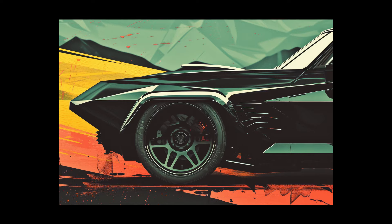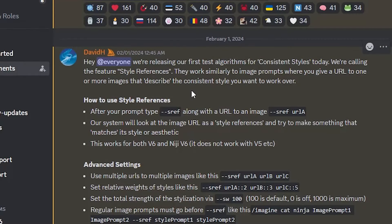Let's jump right into it and quickly read the MidJourney updates before I move on to generate some images using the new style reference feature. In the announcements, MidJourney mentioned that this is the first test for the algorithms of consistent styles, which means it will keep getting better. They are calling the feature style references and it works similarly to image prompts, where you give a URL to one or more images that describe the consistent style you want.